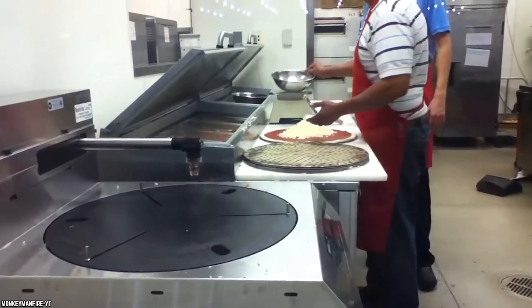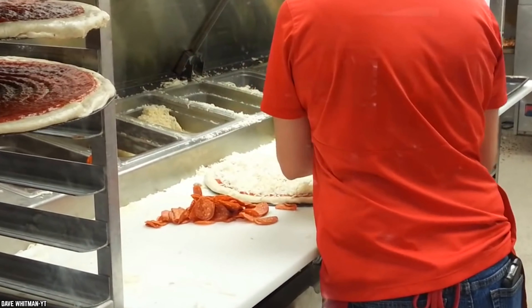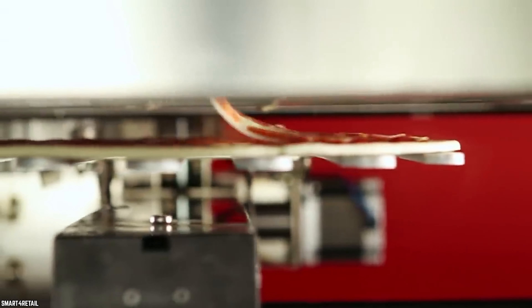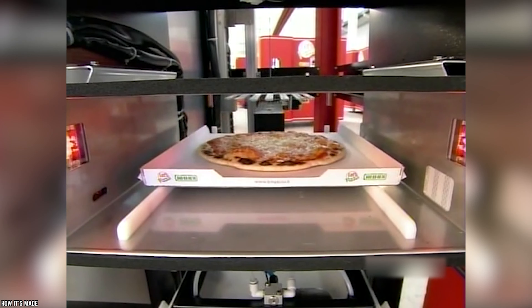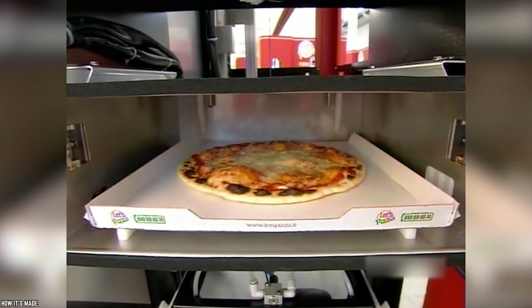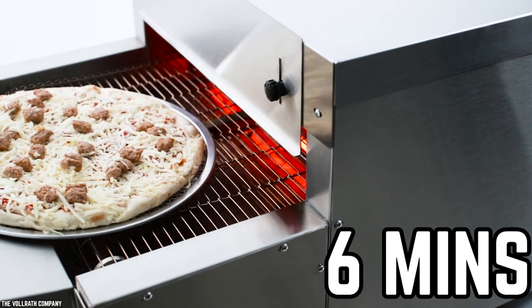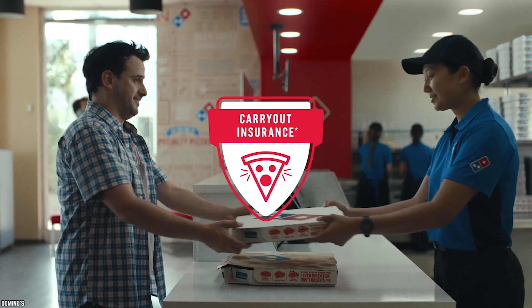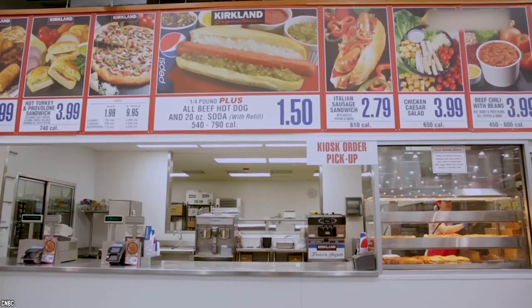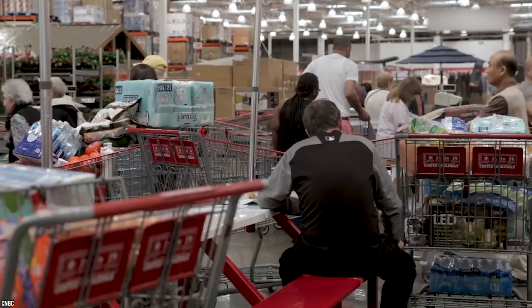Costco ensures that every pizza made has the same amount of cheese, toppings, and sauce every time. This is because they use a pizza-making robot — how cool is that? They can also guarantee that you will get a fresh, hot pizza every single time. Each pizza cooks for six minutes in a conveyor belt oven, which guarantees that it cooks properly. The trusted employees serving up the pizza keep a good eye on the slices, and will discard any pizza that does not sell within an hour after it is made.